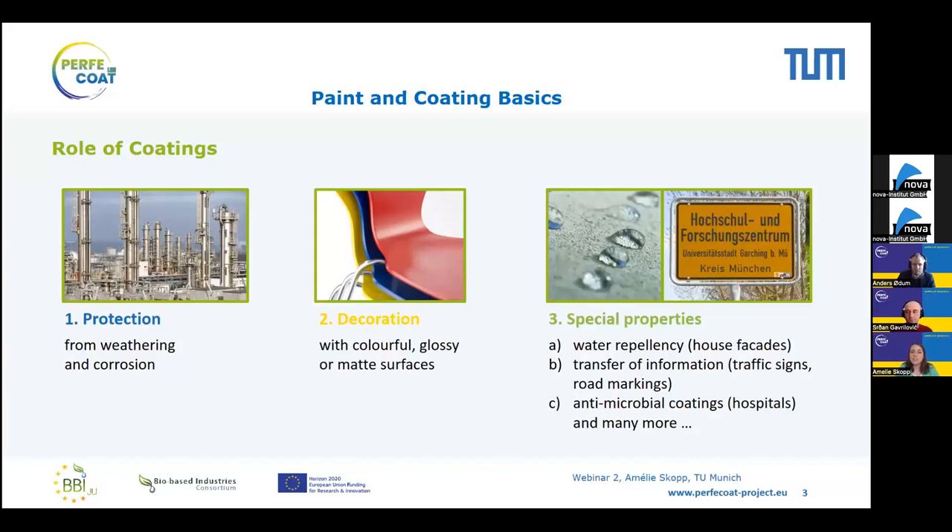When we think of paint, we usually think of the second aspect, which is decoration — how we get color onto furniture, living room walls, and so on. The third role is the special properties that coatings can provide, such as water repellency, which is important for protecting your house, or the transfer of information, as seen in traffic signs or road markings at night. There's also a newer generation of coatings with antimicrobial or anti-fouling properties, used in hospitals or the shipping sector.